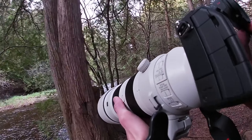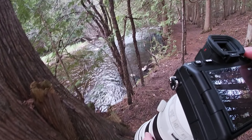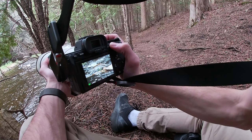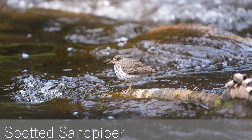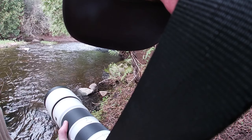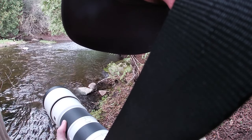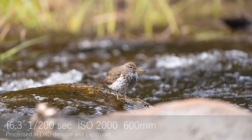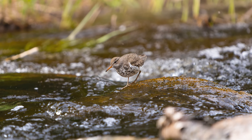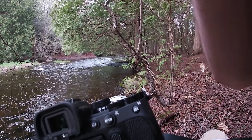Whoa, what are you? I think it's a killdeer — yes, I think so. Wait, no, I have no idea what it is. I'm just gonna sit down right here and try to set up a shot. I'm gonna bring the shutter speed down even more while he's sitting still, and balance the camera on my leg.